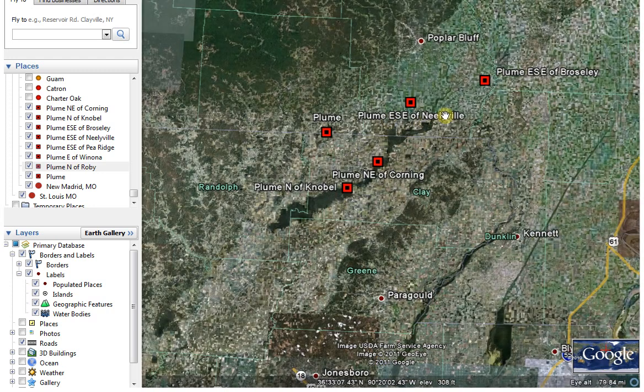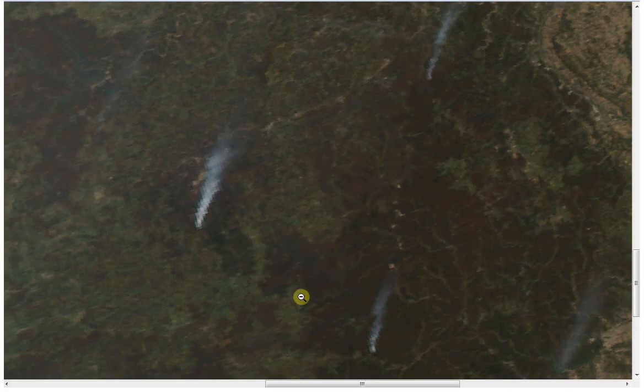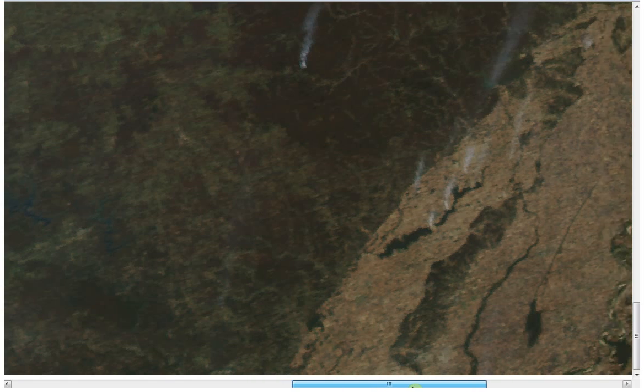There's one east-southeast of Neelyville, one right here, one north of Noble, and one northeast of Corning. I'll make this smaller and go over here. We'll start down here where there's the greatest concentration of them, and I'll only address the ones that are fairly obvious.